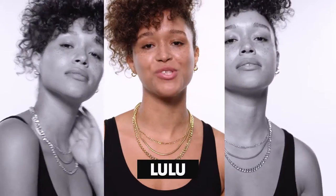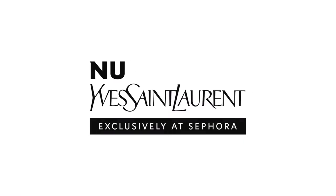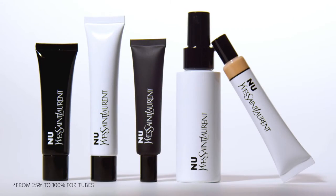Hey guys, my name is Lulu and I'm so excited to introduce to you my new favorite makeup collection from YSL Beauty. 'New' actually means naked in French and it's the perfect hybrid between skincare and makeup. It's going to give you that no makeup makeup look. All the formulas are packed with skin-loving ingredients and packed in recycled materials.